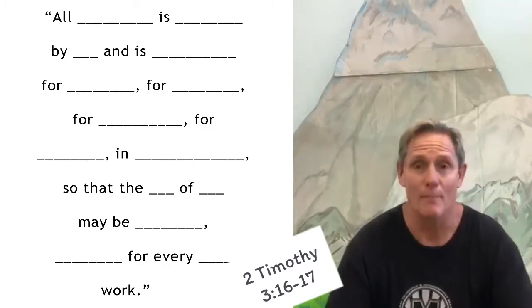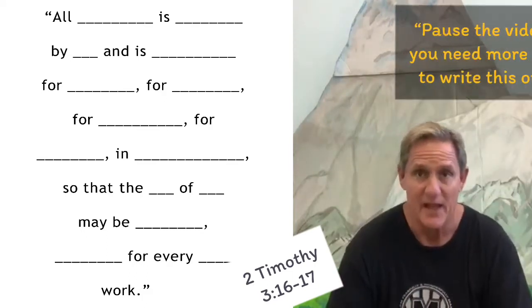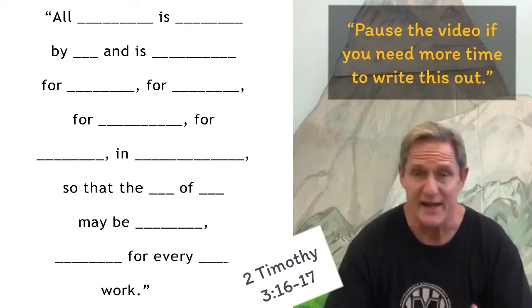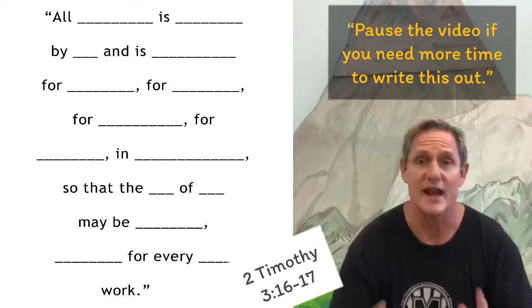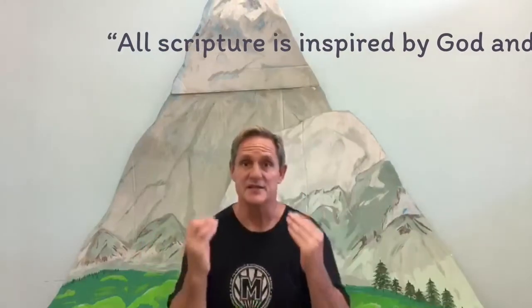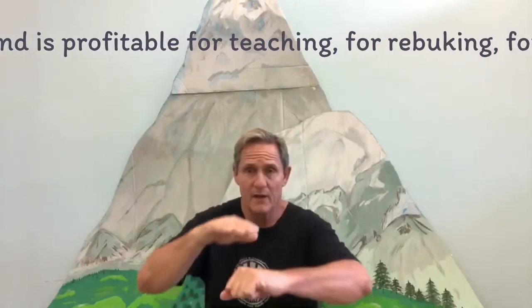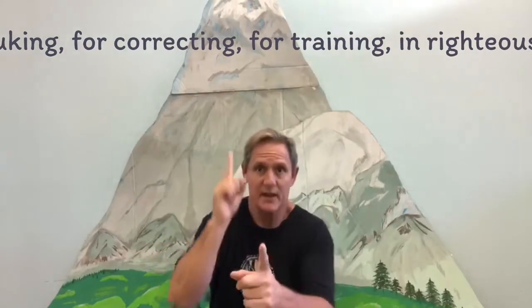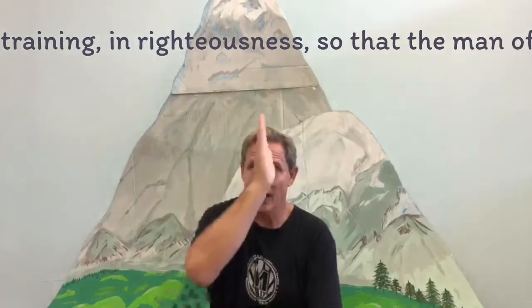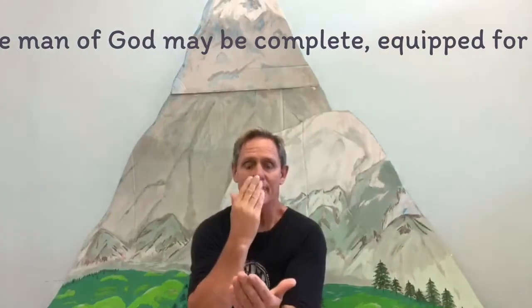One more challenge — we're going to do our memory verse and see if you can fill in all the blanks on the screen or your activity sheet. Pause the video any time you need to. All the blanks are the words I use sign language for. Here it is: 'All Scripture is inspired by God and is profitable for teaching, for rebuking, for correcting, for training in righteousness, so that the man of God may be complete, equipped for every good work.'